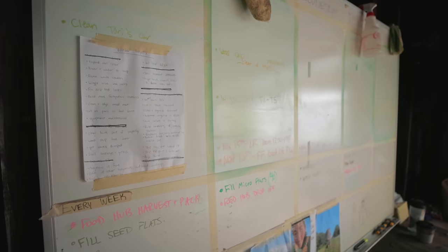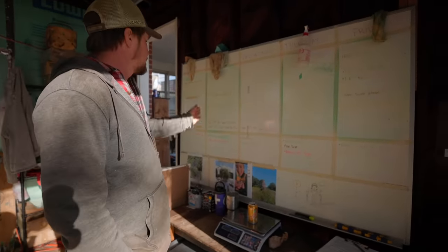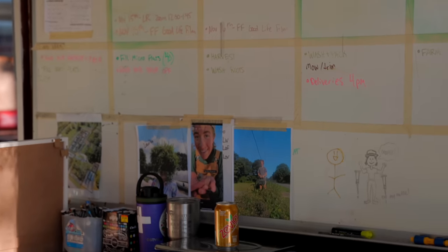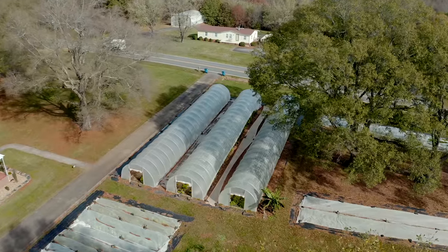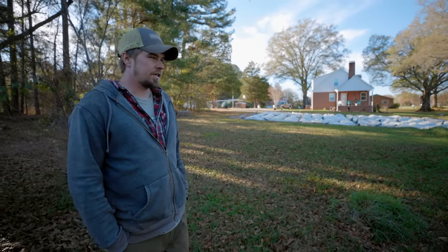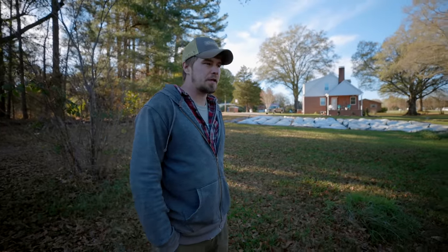This is our to-do board where employees come and Tori puts down what to do. We have a map of everything so when we say plot six or seven, everybody knows. Over here is plot eleven — as far as winter goes it's really shaded and cold, so it's really just full of salad and when we need it we'll harvest it. It's not really going to grow much.